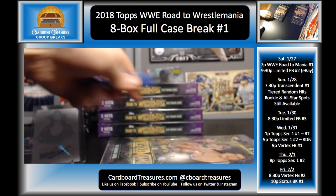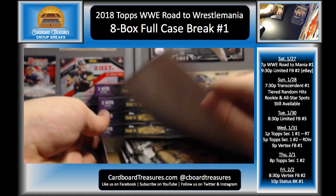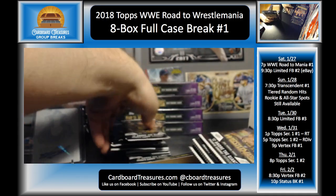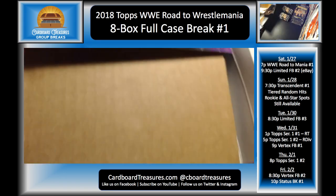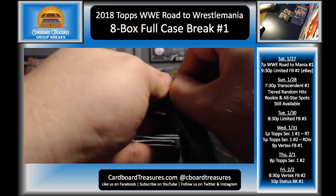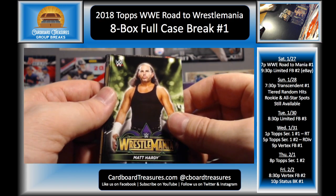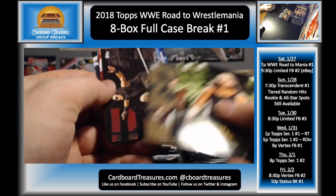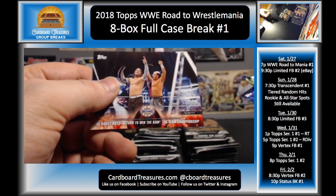So we do have Panini Limited Football coming up here in two hours, and that's an eBay break — all spots are on eBay and some of the auctions are coming to an end right about now. Matt Hardy, Titus O'Neil, Enzo/Cass bronze, Miz and Maryse, Sheamus and Cesaro, The Revival, and the Hardys.